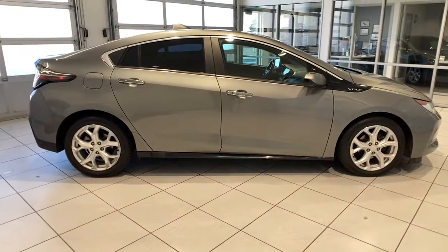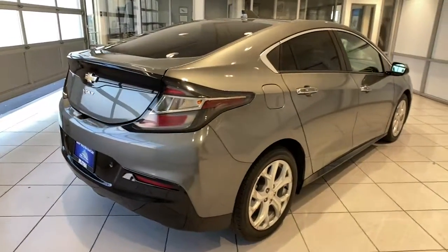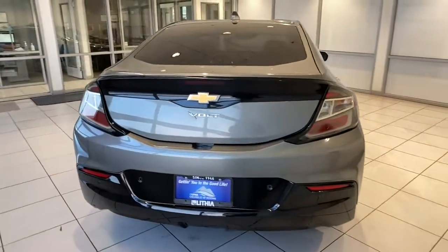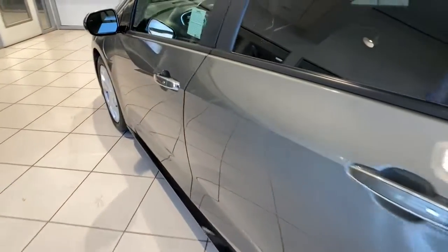These are just some of the great options this vehicle comes with: heated driver's seat, keyless entry, 4-cylinder engine, remote engine start, premium sound system, lane keeping assist, heated mirrors, iPod and MP3 input, backup camera, and electronic stability control.